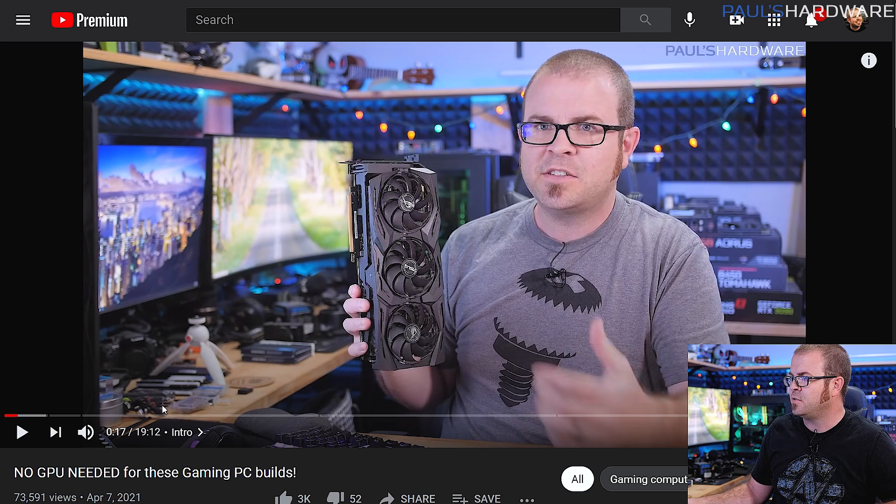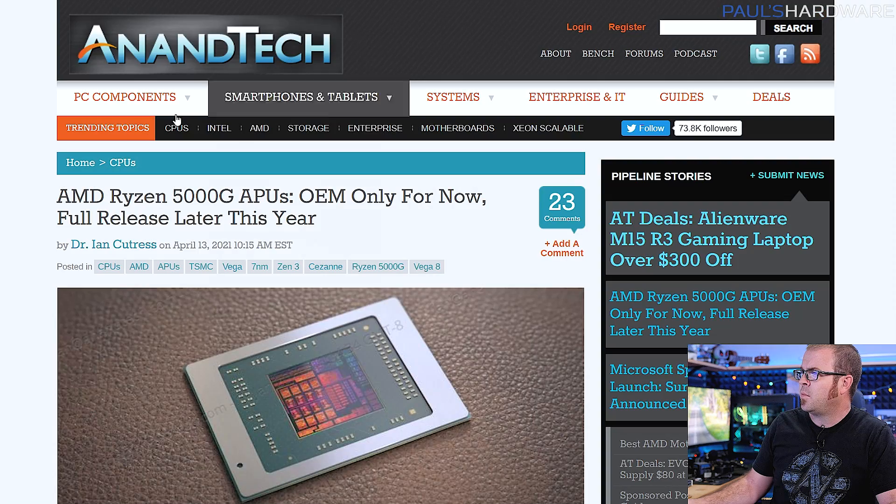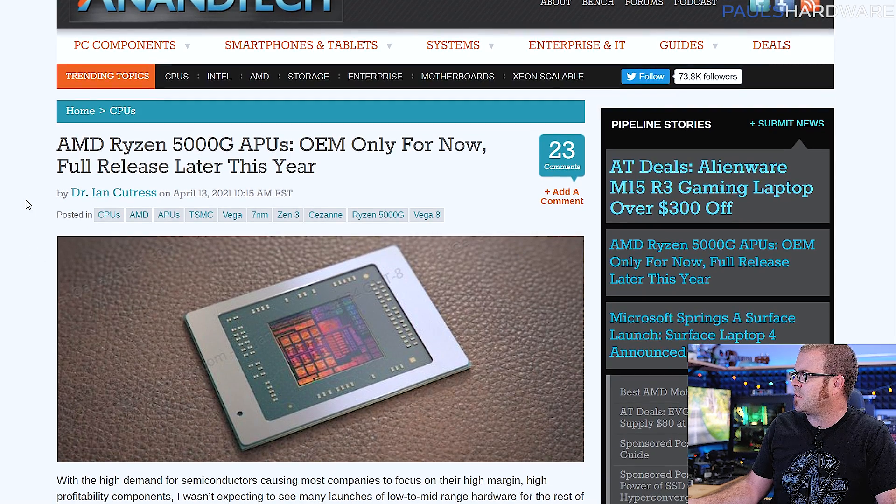They all use IGPUs. So check that video out if you want to see the parts lists I went over. And a correction: the 3200G is a four core, four thread processor. But more to the point, the 5000G APUs were literally just announced by AMD, and they're confirmed. Unfortunately, they are OEM only for now, which means you would need to buy an actual full system based on one of these that's built by a system integrator, rather than buying the CPU or APU and building it yourself. But it does say full release later this year.